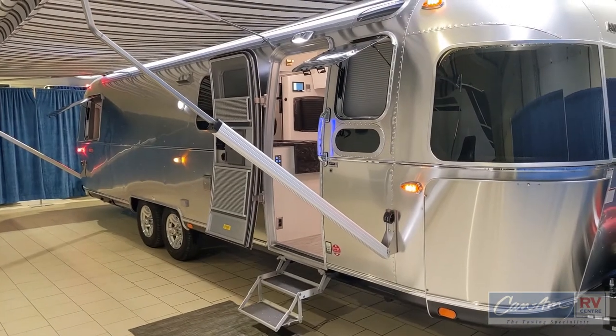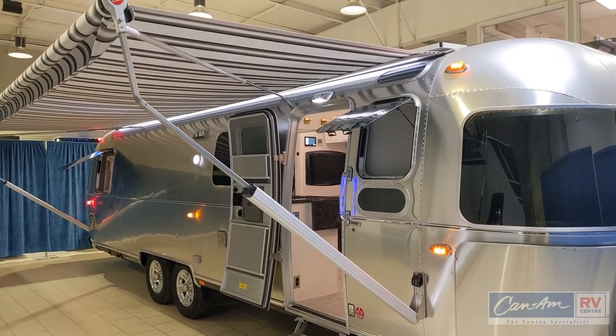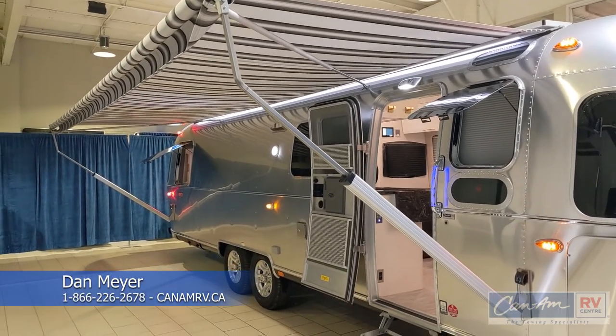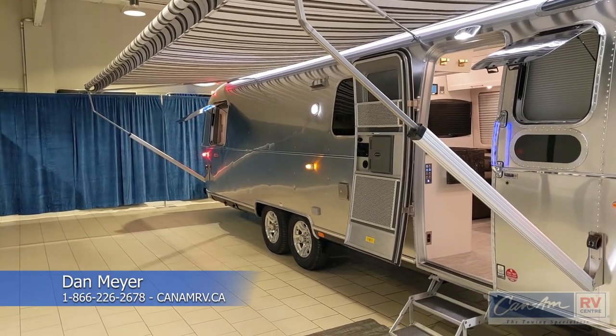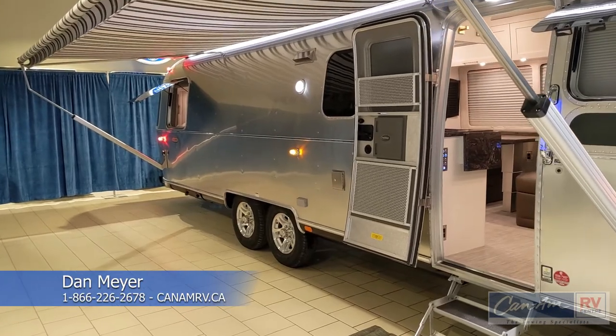Thanks for watching. Again, this is the 2021 Airstream 30 rear bedroom Classic. If you have any questions, please don't hesitate to call or email us. You can reach our website at canamrv.ca or toll-free at 1-866-226-2678, that's 1-866-CAN-AM-RV.